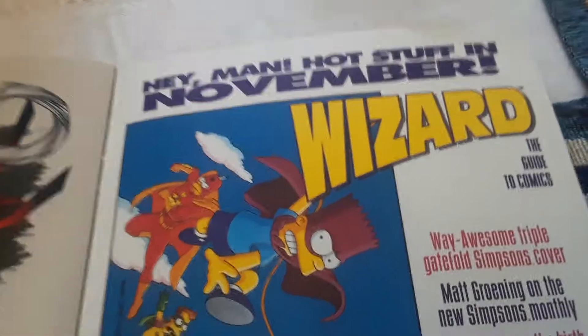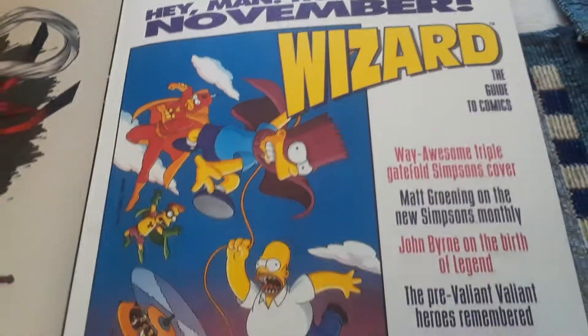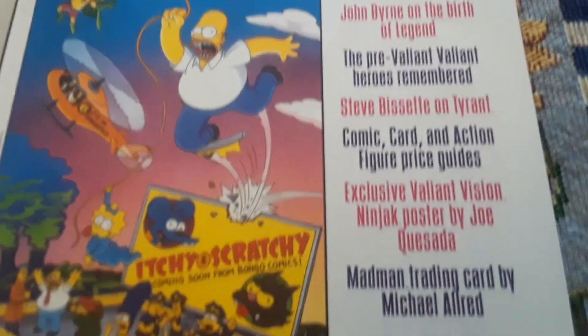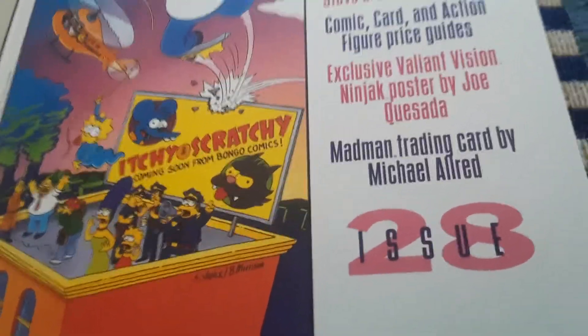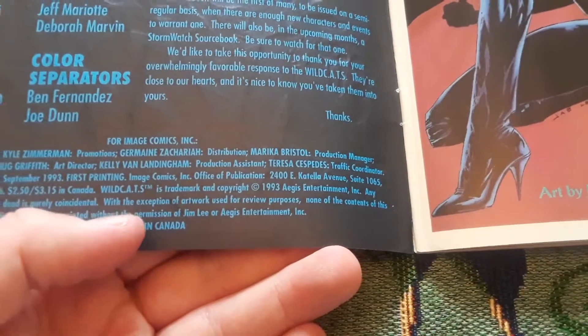Then we have — hey, hot stuff — in November, Wizard: The Guide to Comics. Way awesome. Okay, for the Simpsons cover — I have a Simpsons cover. Mac Grown on a new Simpsons monthly, John Bernard, the birth of the legend — pre-Valiant Valiant heroes. Coming out in November... of 1993.